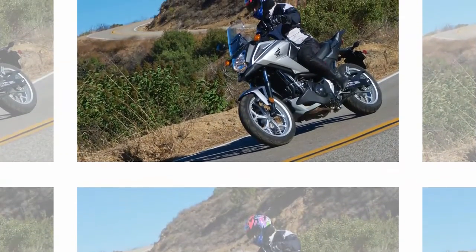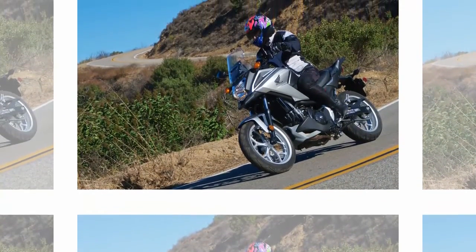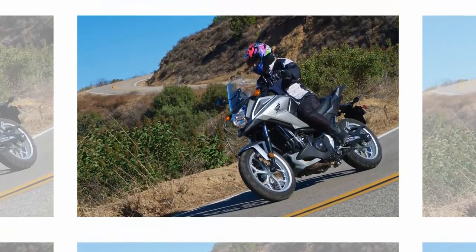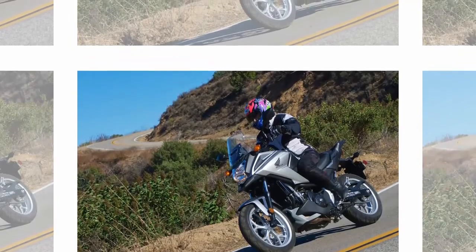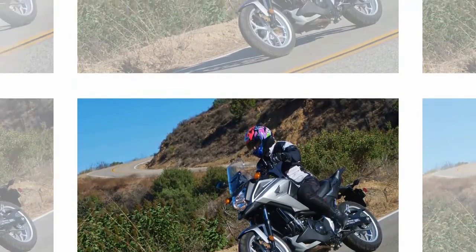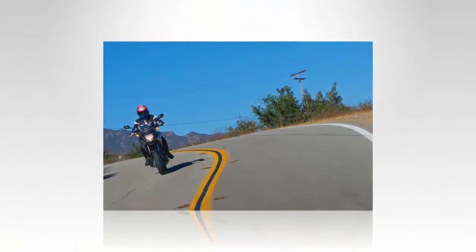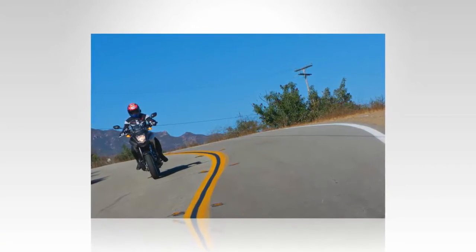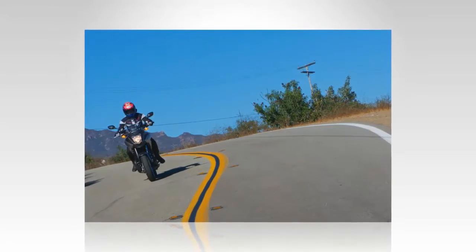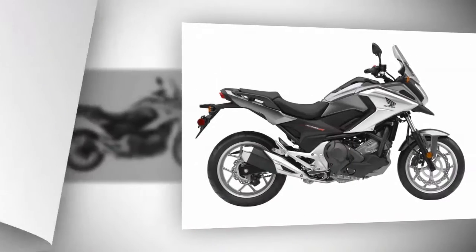For 2016, the Honda NC700X gets some visual and functional updates, from the sportier looking muffler, crisper bodywork and LED taillight, to a larger windscreen and storage compartment, and a utility rail on which you can mount a tank bag. The additions are welcome, of course, but Honda had already done a fine job with the NC700X.